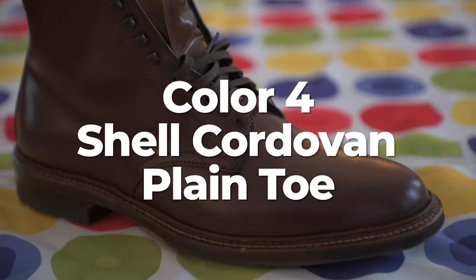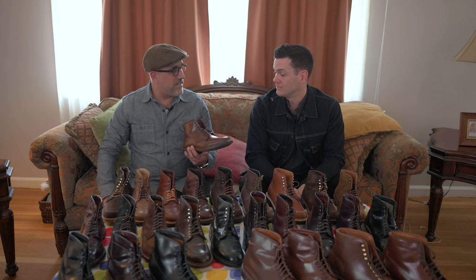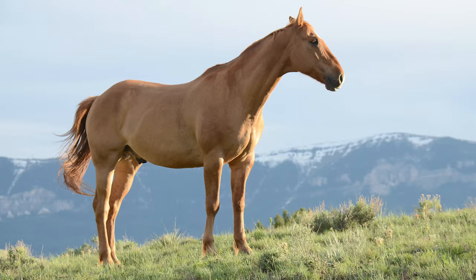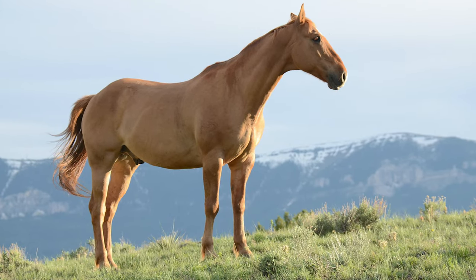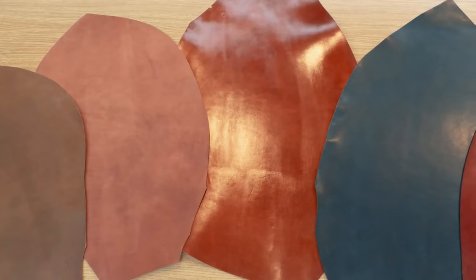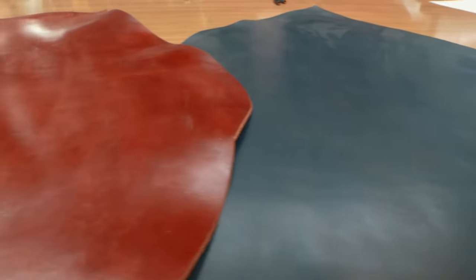This is color 4 shell cordovan, which until this year was extremely hard to get. I've never had a color 4 shell cordovan by the way. It's made from the membrane at the base of a horse's tail — from a whole horse you're going to get this much leather. It's very expensive, but it basically doesn't age or wrinkle or anything. Well, it does, but it doesn't.